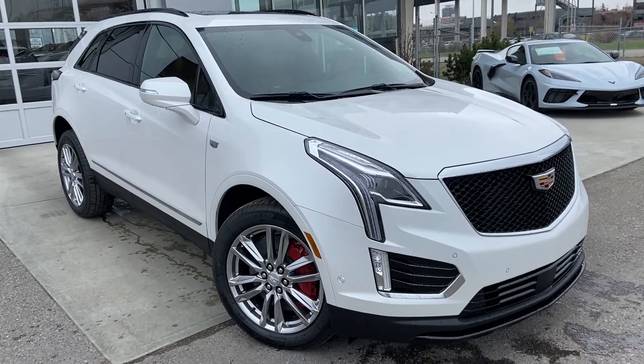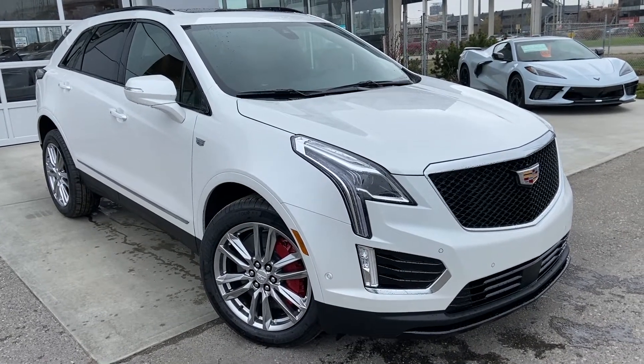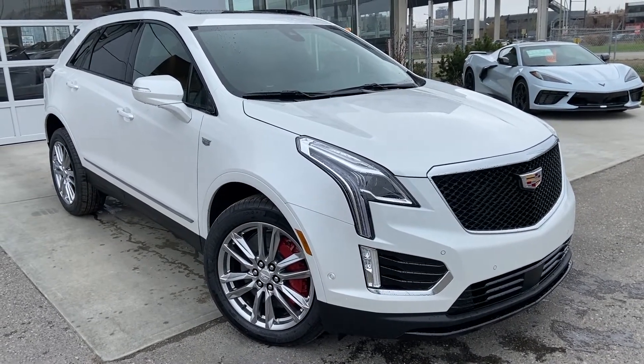Thank you for taking the time to watch this brief walk-around video on the brand new 2022 Cadillac XT5. Any questions or inquiries, please contact our sales team.